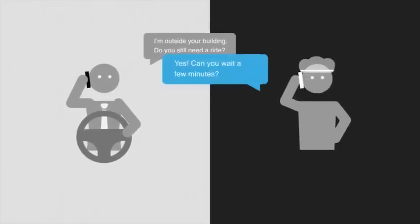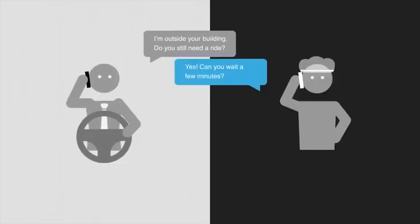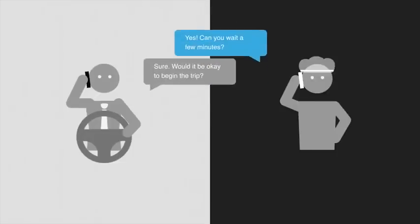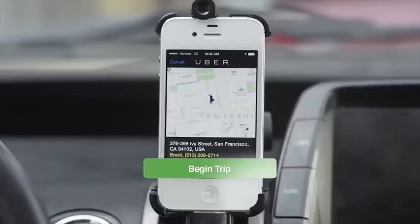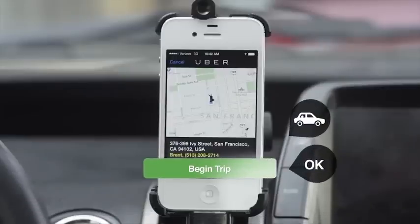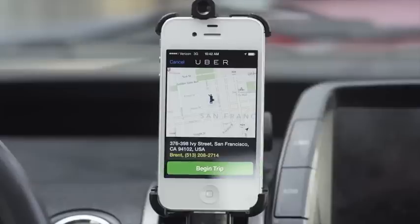If you do call the rider, it's a good idea to let them know where you are and to check that they still need a ride. If your client asks you to wait, a few minutes of free wait time may be reasonable. You can also ask the client for permission to begin the trip, which gives them all the time they need but ensures you are being compensated fairly. It's important that you do not press Begin Trip until your rider is in the vehicle or until they have given you permission. If you start a trip too soon, you will be overcharging the rider, who is likely to leave a lower rating and request a fare adjustment.